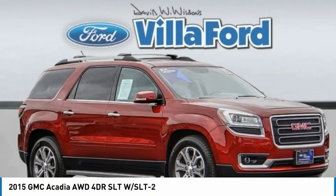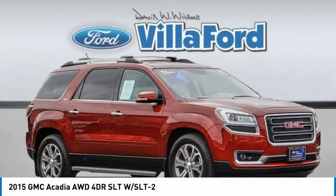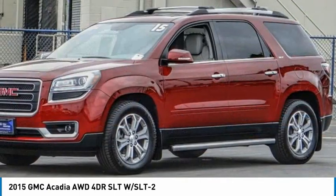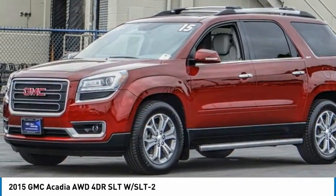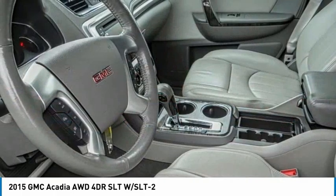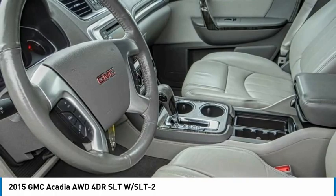Check out the 2015 Acadia. The GMC Acadia has great capability coupled with exceptional safety, offering better fuel economy, advanced technology, and thoughtful ergonomics. The Acadia is a premium utility that rejects compromise.